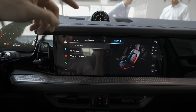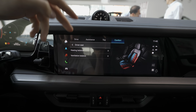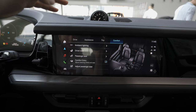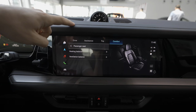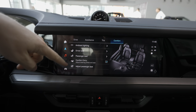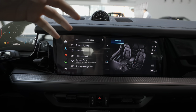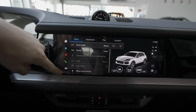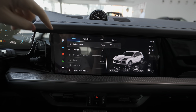In the driver seats section you have information about heating, ventilation, and balance. You can set up passenger seats from here as well, and there's comfort entry and passenger seat adjustment. You can do all this from the car menu without always going back to the first menu.